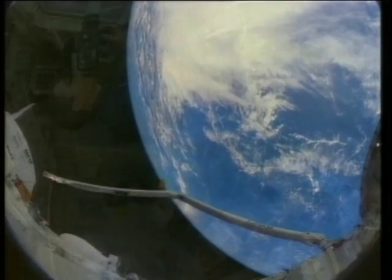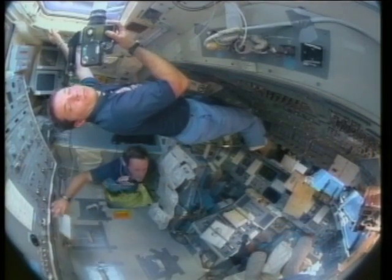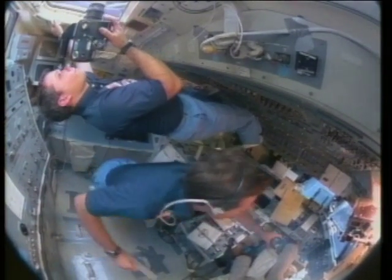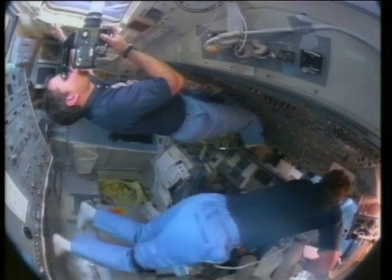And in this weightless environment, about three-quarters of first-time space travelers feel ill. To help counter this, NASA has developed a pre-flight training regime for the astronauts.